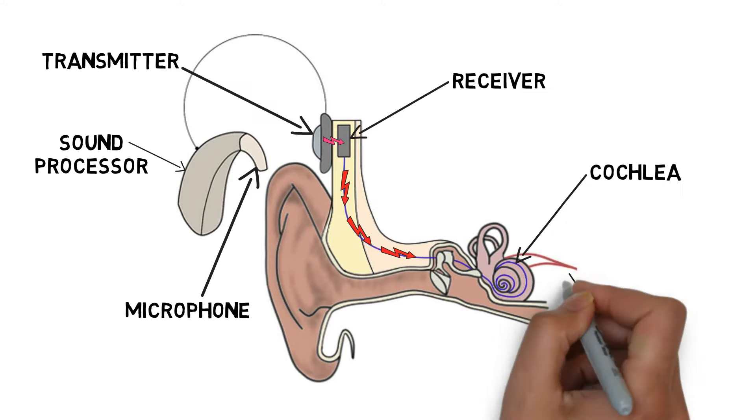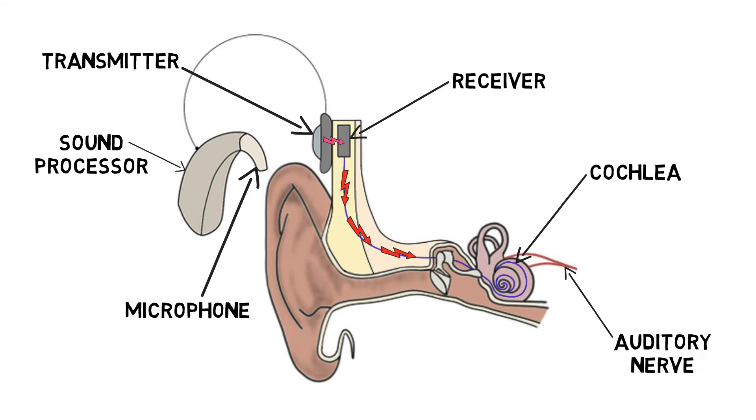The wires stimulate the auditory nerve, a job typically reserved for the damaged cochlear cells, and stimulation of the nerve causes auditory information to be sent to the brain to create sound perception.